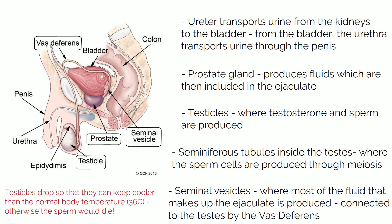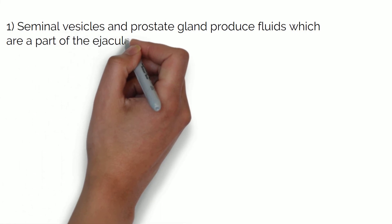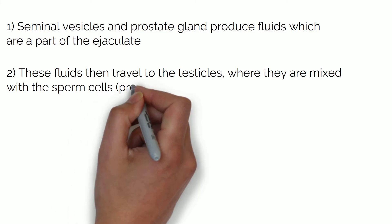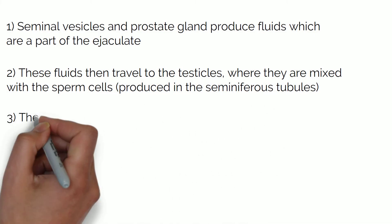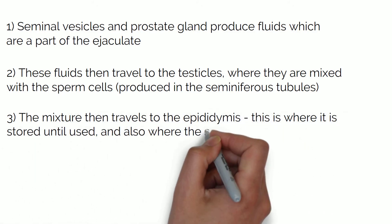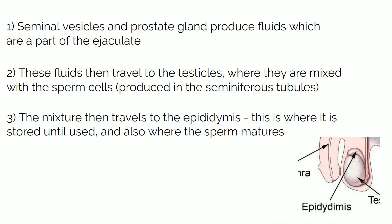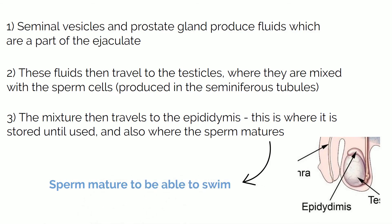So basically you've got the seminal vesicles and the prostate gland producing fluids which are part of the ejaculate. These fluids then travel to the testicles where they are mixed with the sperm cells produced in the seminiferous tubules. After all the components are mixed together, they go to the epididymis, which sits on top of the testes. This is where the sperm is stored and also where the final stages of sperm maturation occur, so the sperm become usable only after passing through the epididymis, otherwise they are unable to fertilize an egg.